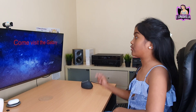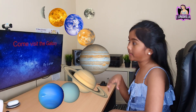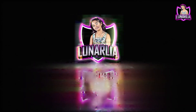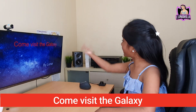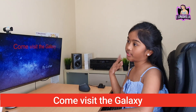Hi guys, welcome back to Lunalia. Today we are going to learn about the galaxy. I wrote and created this slideshow for you guys to learn about the galaxy. I'm going to start the first slide.